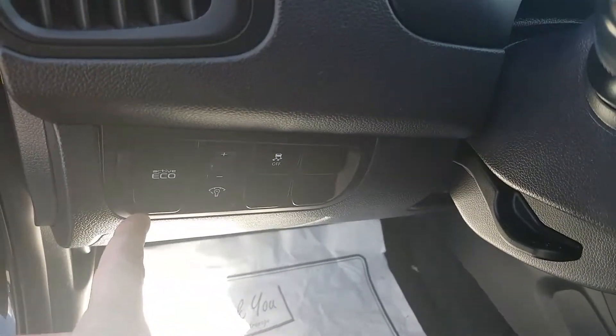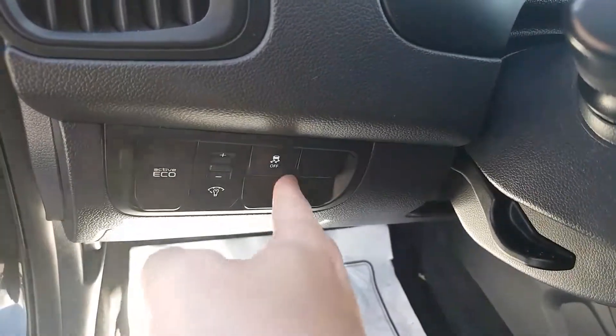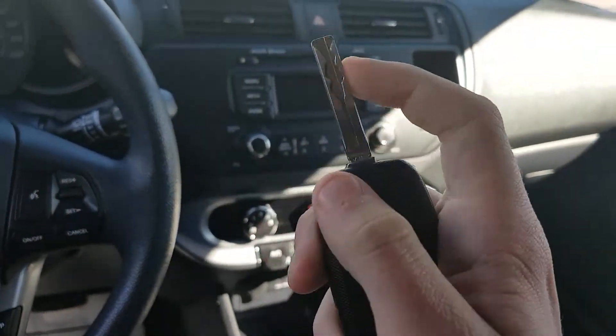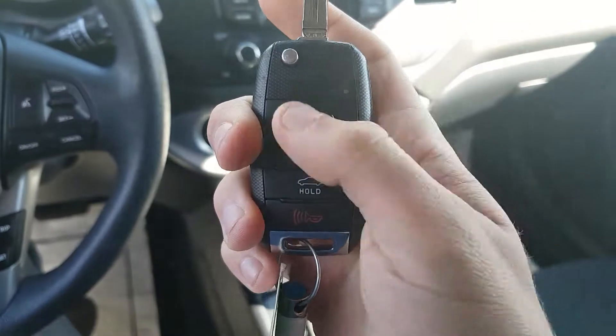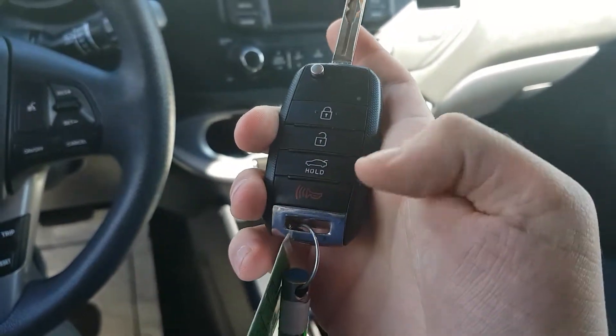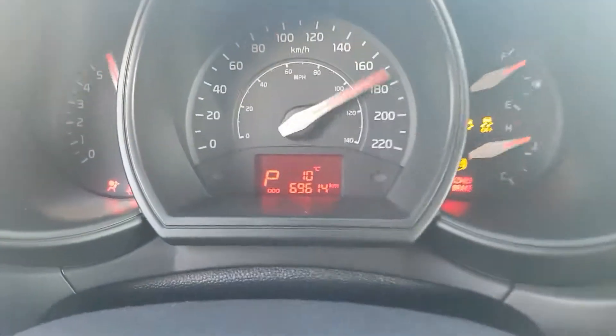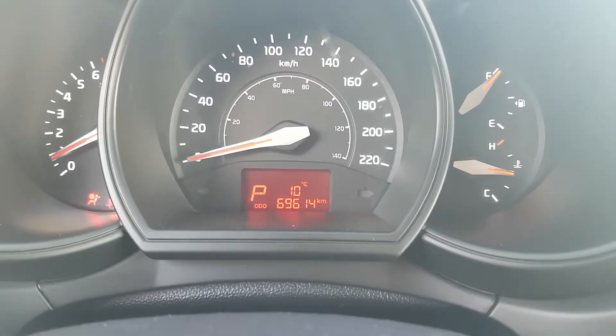On the left side here we have our Active Eco, cargo, brightness, and traction control. We also have a flip key. On our fob: lock, unlock, hold for the trunk, and panic. And we have 69,614 kilometers on the odometer.